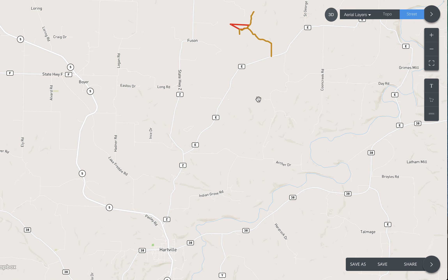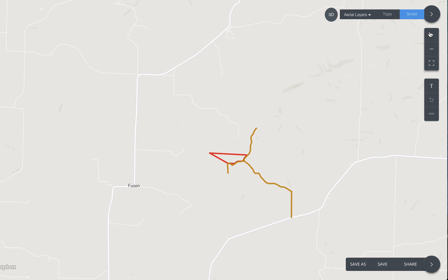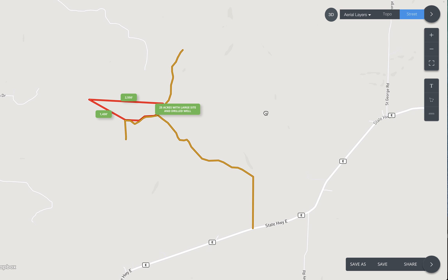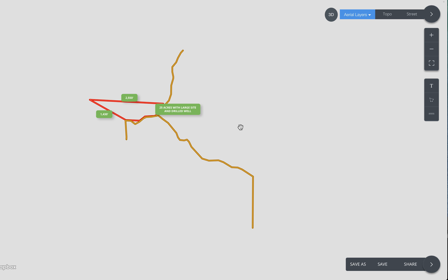Take a right onto Highway E, and then — I don't have the exact measurements, but MapRite gives us a good idea. It's showing about 19,000 to 20,000 feet — just shy of four miles — is where you're going to go north onto the start of the gravel easement road, and that's going to take you to the property. If you can get MapRite, fantastic.